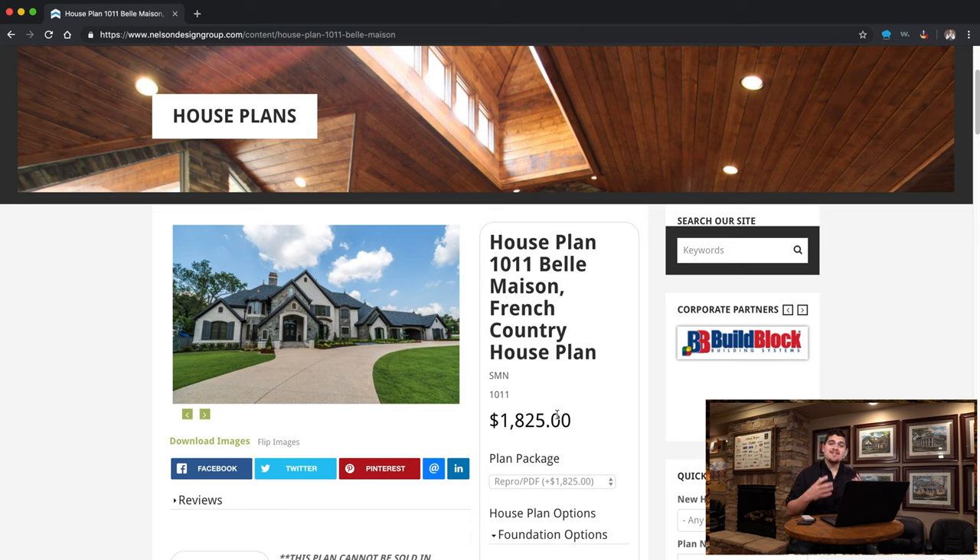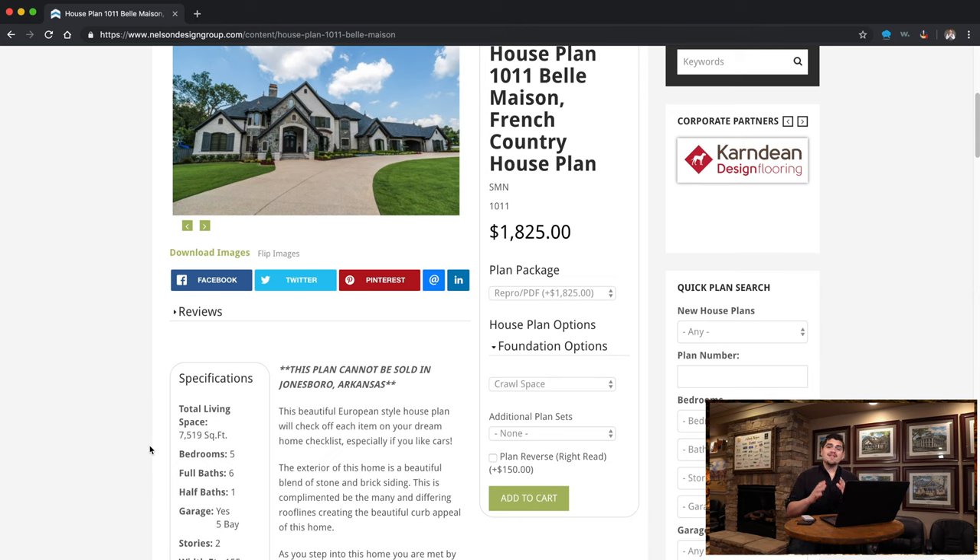This is a Seth Michael Nelson design and this home is stunning. This house plan is 7,519 square feet, has five bedrooms, six and a half baths, and it's two stories.